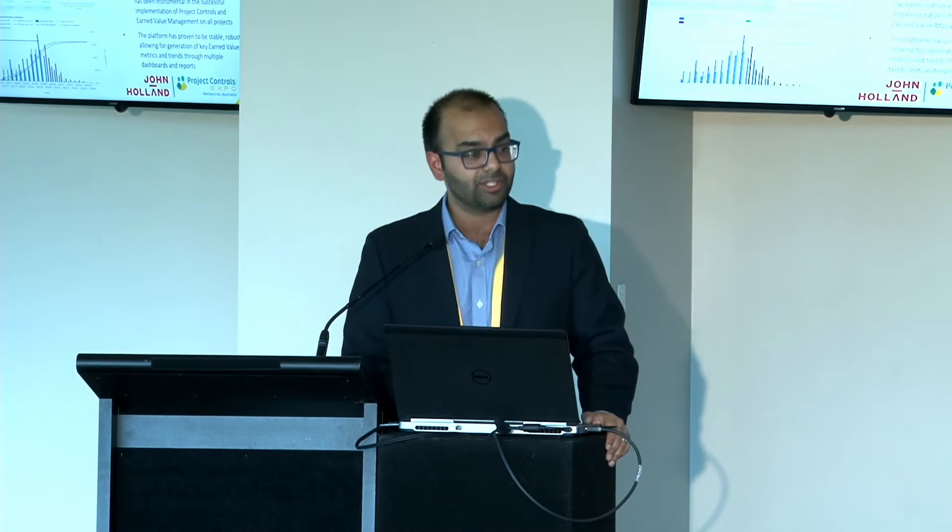In terms of the elements of implementing an earned value management system, we all know as project controls practitioners that you need a robust and good system. I'd like to acknowledge the support and partnership of ControlPro — we've selected ControlPro as our standard project controls and earned value system for all projects. This is mandated across the business. ControlPro is a cloud-based online tool, very easy to implement, quick to learn — the learning curve is not that steep.